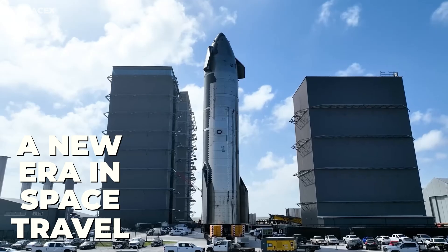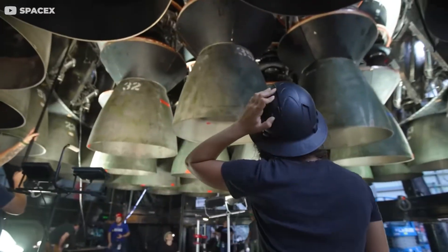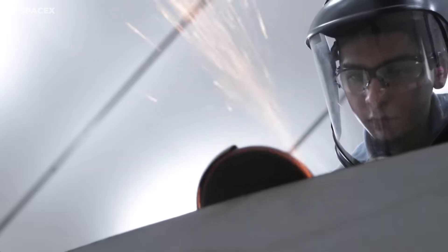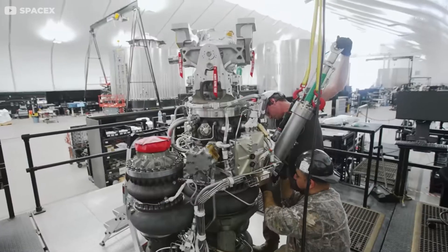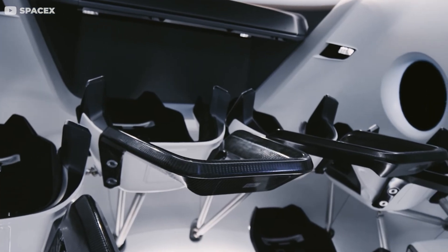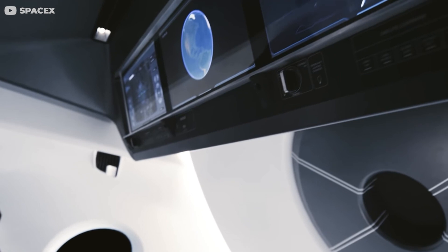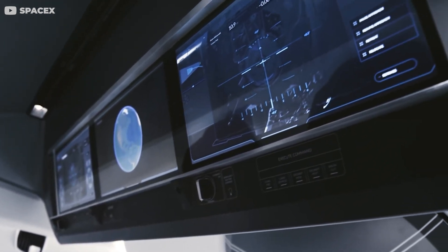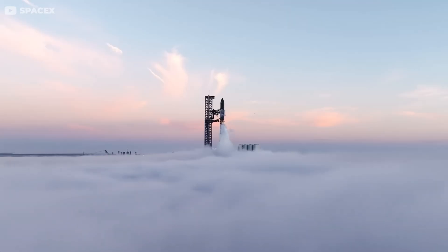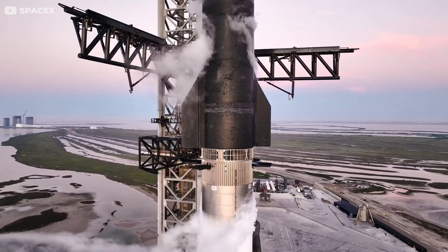While it's unrealistic to expect a luxury cruise experience on the Starship, SpaceX has given considerable thought to the design and layout to ensure comfort and sanity for its travelers during the lengthy journey. The interior of the spacecraft is expected to be a blend of utility and comfort, featuring both communal and private spaces. The current design suggests it will be divided into six vertical levels, each serving a specific purpose.